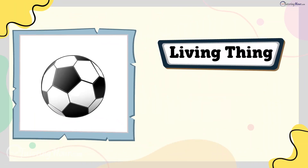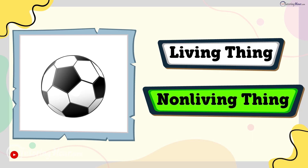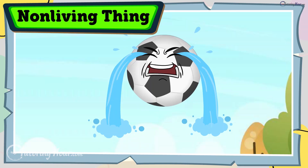Is a ball a living thing or a non-living thing? The answer is non-living thing. Balls roll and bounce, but they don't feel hurt when you kick them to score a goal.